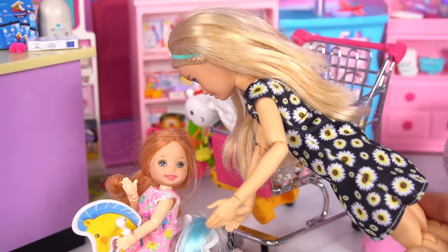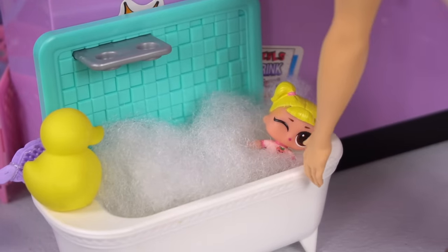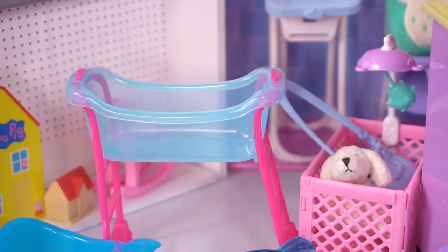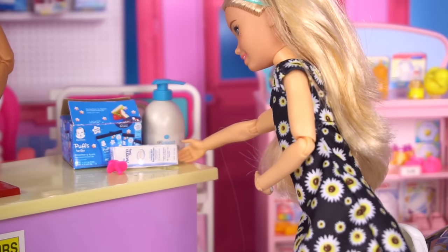Come on Stacy, I think we're almost done. I'm tired and I'm getting cranky because I'm hungry. Did you see this bathtub too? It's really adorable. Yeah, but this one with the wheels is very convenient, we definitely have to buy this one. Mom, look at this ducky towel. Oh, we also need this diaper cream, right Mom? Yes Barbie, please get one of those.